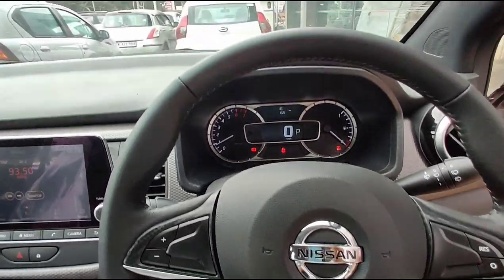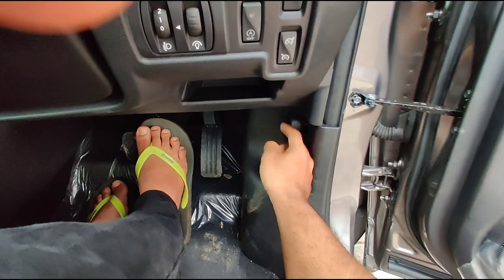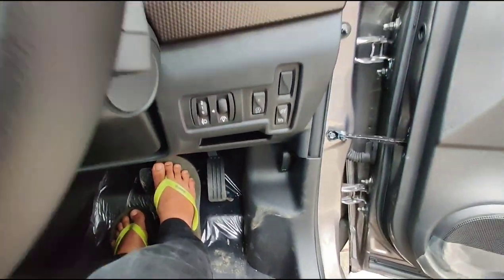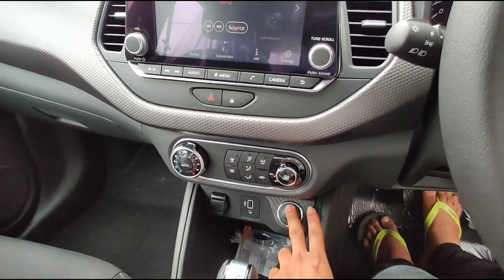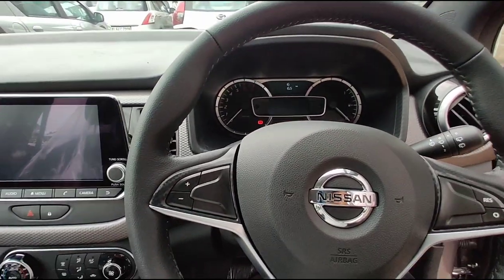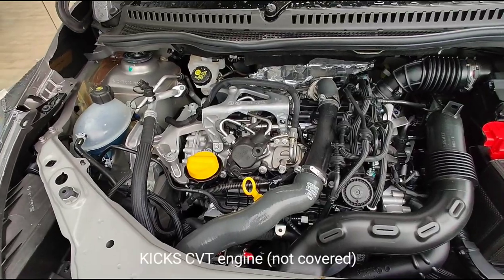Nissan Kicks Safety Features. The new Nissan Kicks 2020 is also offered with some impressive features that improve safety and drive. These include front dual and side seat airbags, ABS with EBD, vehicle dynamic control, electronic stability control, traction control, hill start assist, etc. The exterior of this SUV is built tough to ensure passenger safety, thanks to the graphene body structure.